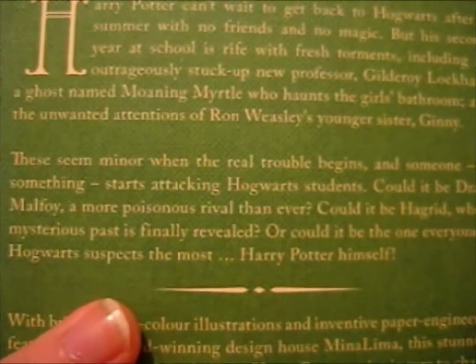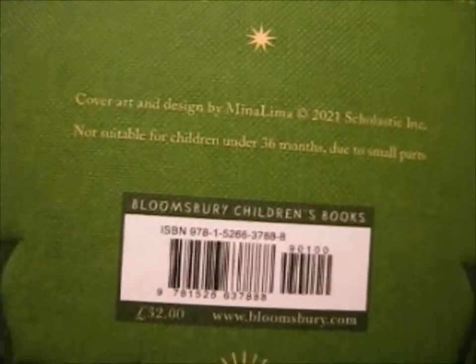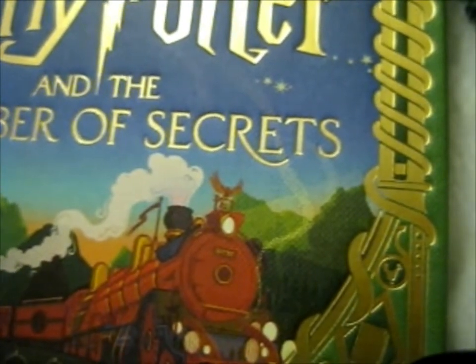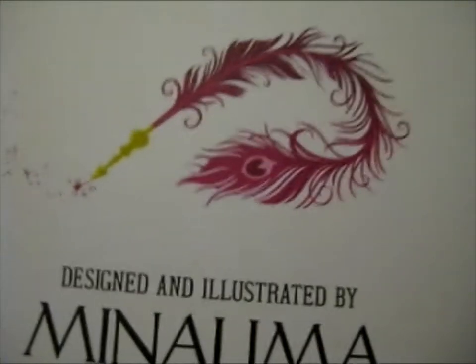Oh, that quill could be a reference to Gilderoy Lockhart on the cover. So this one — I got it on pre-order for £32, as it says on the back. On book one it was £30, but I got that in the second or third print run — I didn't really pre-order. Obviously I got the signed-by-the-artist copy. We've got some witches and wizards on broomsticks with the snitch — same as the last one, I believe. Yeah, that's the detail that's on the front.